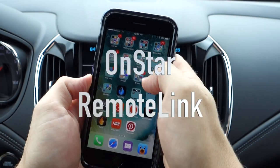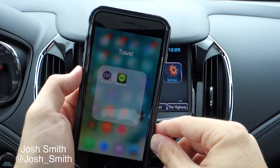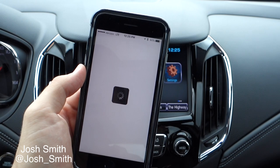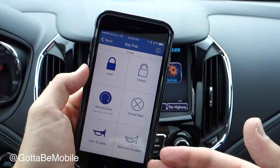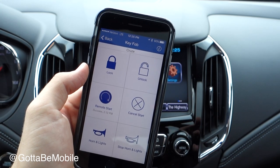Josh Smith here. I am in the 2016 Chevy Cruze and it comes with its own app called OnStar Remote Link, which connects to the car. The car has its own 4G LTE connection so I don't have to be in the car — I can access all of these different commands no matter where I am, as long as I have an internet connection and the car has an internet connection.